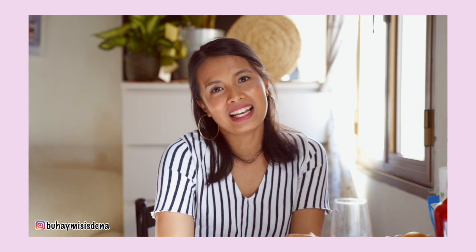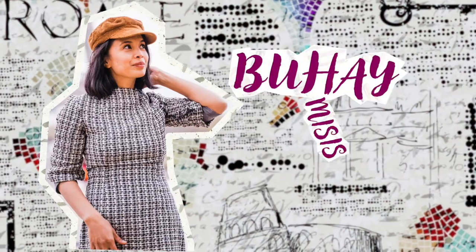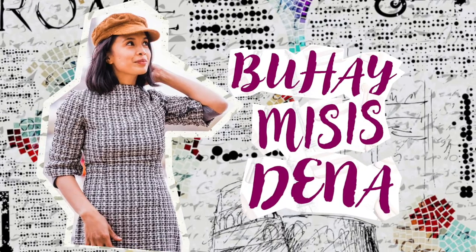Another thing we've learned is to know how to give and share. If you have something to share, why not? Give and share your blessings. So that's it, guys. I hope you learned something, even just a little. Please don't forget to like and subscribe to our channel. We love you, mga kabuhay. Until next time in our next story.